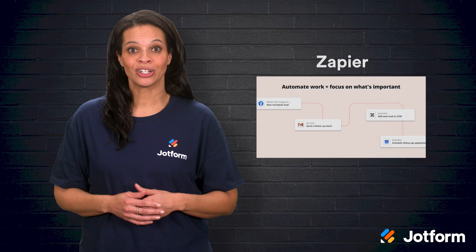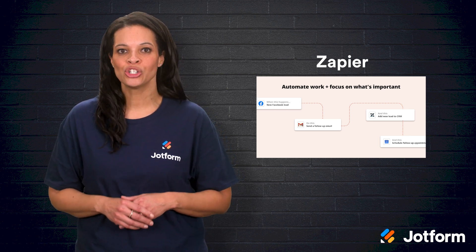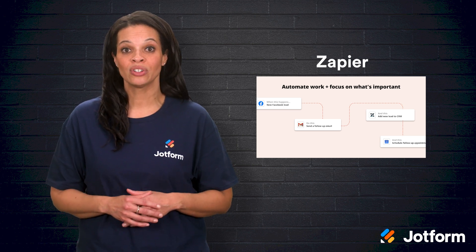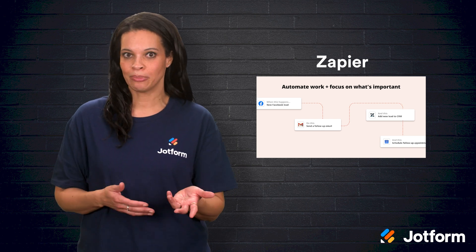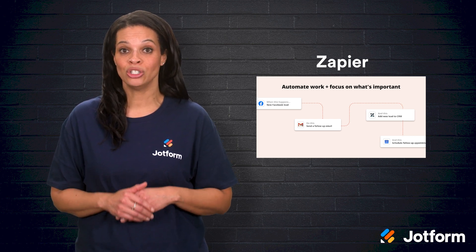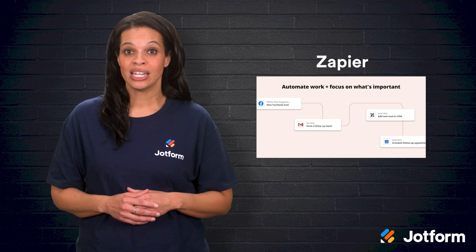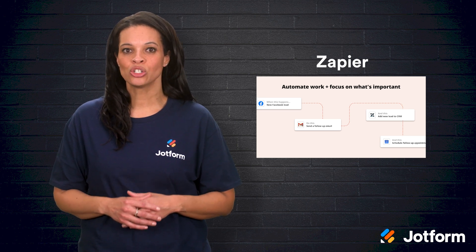Our third pick is Zapier, which holds a 4.7 out of 5 rating on Capterra with over 2,800 reviews and a 4.5 out of 5 rating on G2 from more than 1,200 reviews. Zapier connects your favorite apps so you can automate tasks across multiple platforms without writing a single line of code. For example, you can set up a Zap to automatically send Slack notifications each time a new lead fills out a form, or to copy email attachments from Gmail to Google Drive and notify your team in Trello. With more than 3,000 integrations and more added regularly, Zapier lets you build sophisticated workflows to handle repetitive chores.